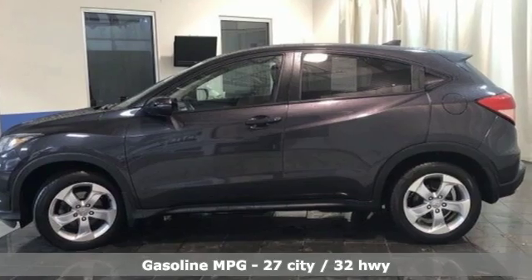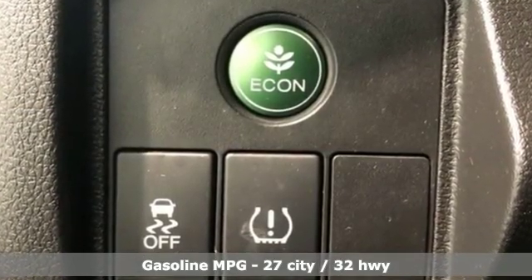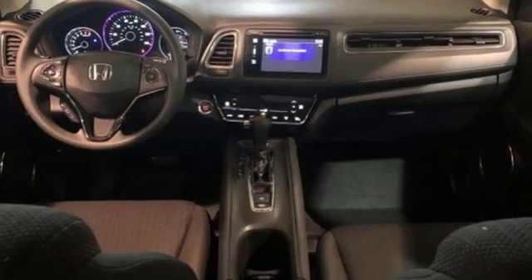It comes with great features you'll love: inline four cylinder engine, front heated bucket seats, streaming audio, manual tilting steering column, and power heated mirrors.